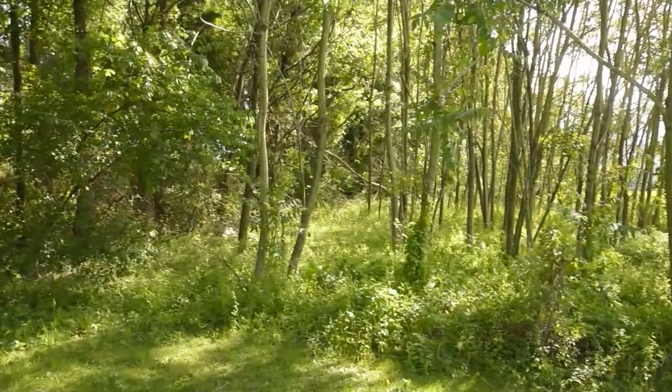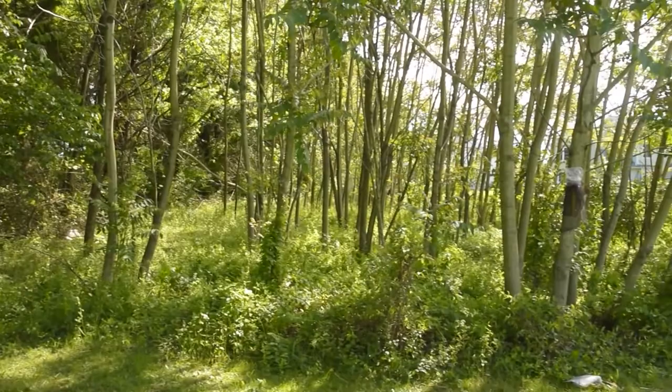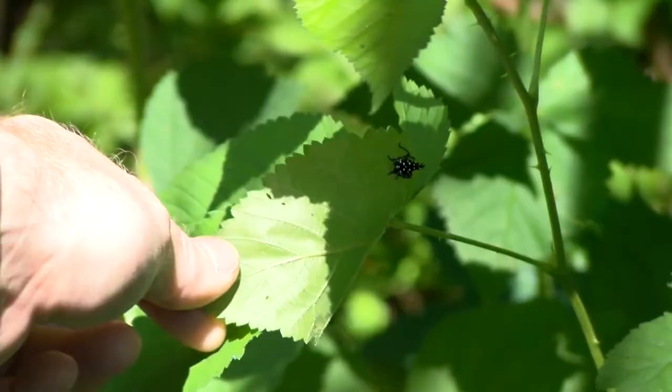Katie Balicki is the spotted lanternfly project coordinator with the Delaware Department of Agriculture. She says they're first a threat to the environment: what they do is suck out the sap from the plant, so the plant is too weak to produce fruit in the next season or just too weak to have the energy to survive the wintertime.